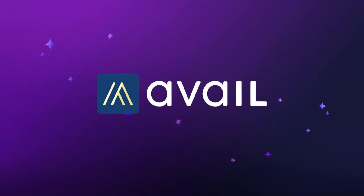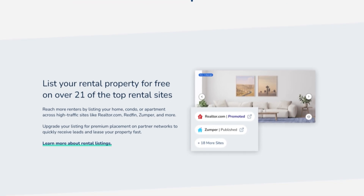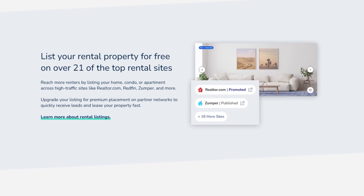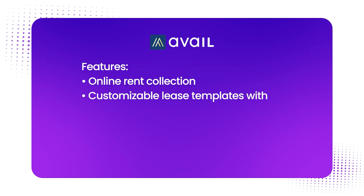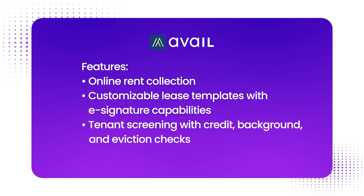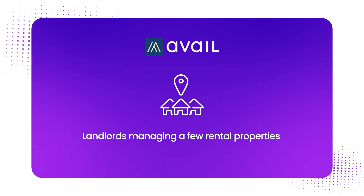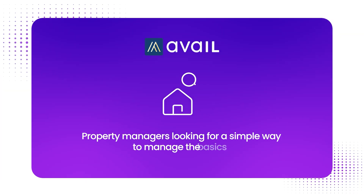Number three is Avail. Avail offers a free version of its property management software tailored to independent landlords who want modern tools without paying monthly fees. Their standout features include online rent collection, customizable lease templates with e-signature capabilities, tenant screening with credit, background, and eviction checks, and maintenance tracking. They're best suited for landlords managing a few rental properties and property managers looking for a simple way to manage the basics. While some advanced tools require upgrading, the free version still provides solid value for landlords.